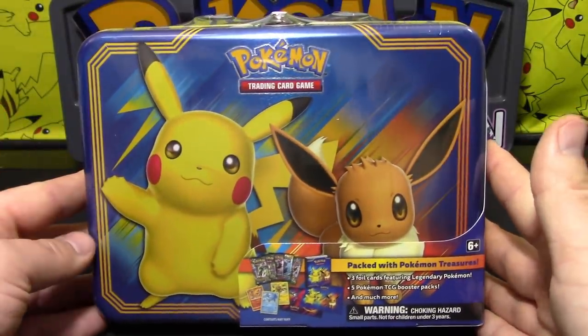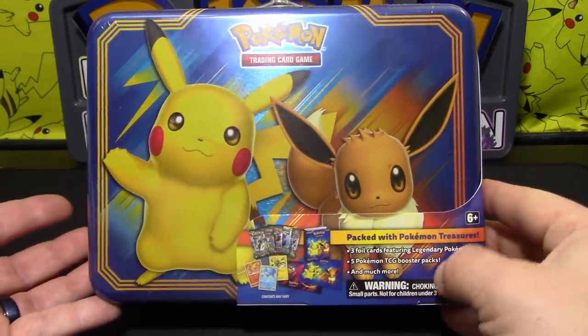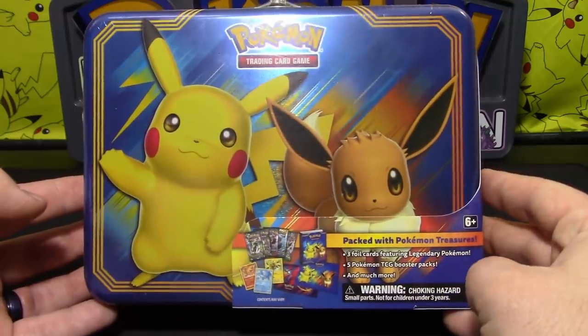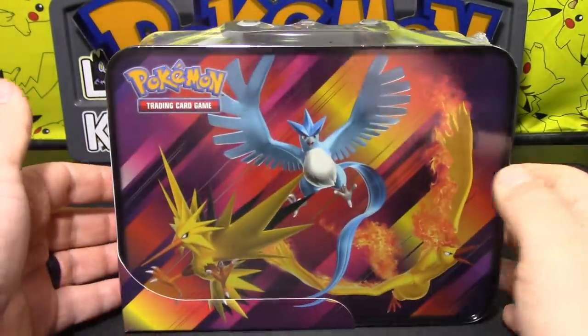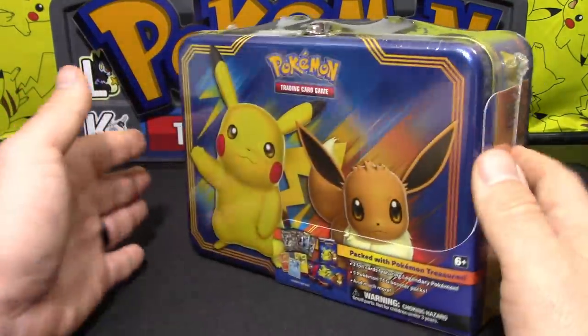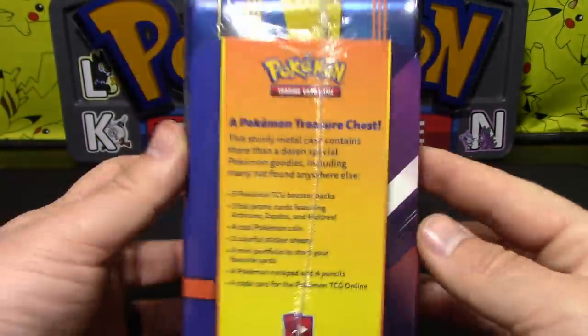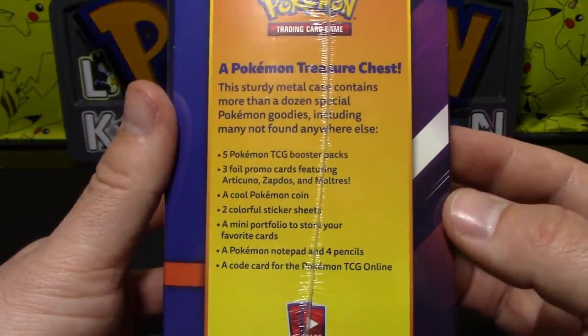It's got three promo cards inside, a binder, some stickers. Sometimes there's a notepad — I don't know if this one's going to have it. And we have five packs of Pokemon cards in here as well. On the back we've got the three legendary birds for some strategy. I think the promo cards are actually the birds. There's the side of the box.